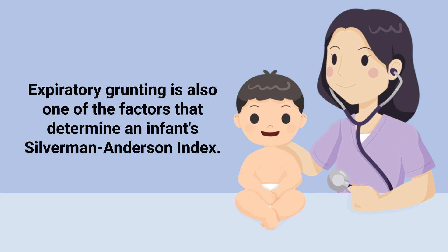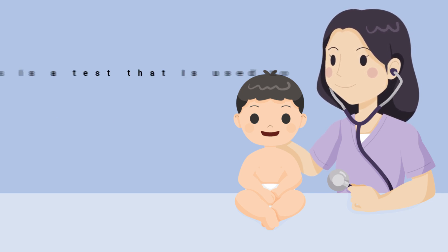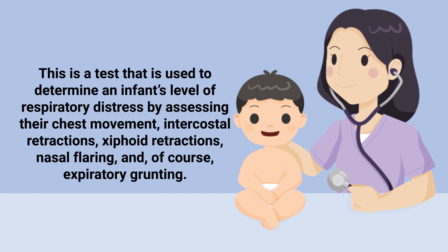Expiratory grunting is also one of the factors that determine an infant's Silverman-Anderson Index. This is a test used to assess an infant's level of respiratory distress by evaluating chest movement, intercostal retractions, xiphoid retractions, nasal flaring, and expiratory grunting.